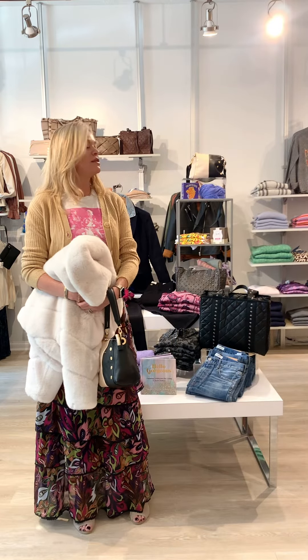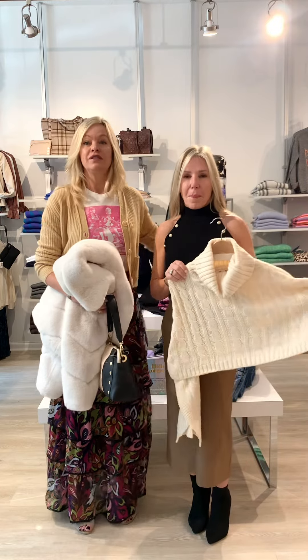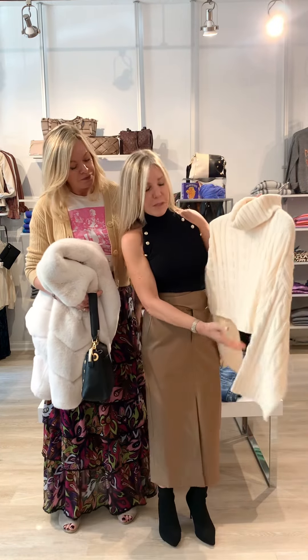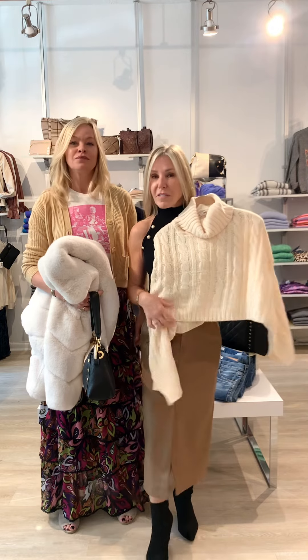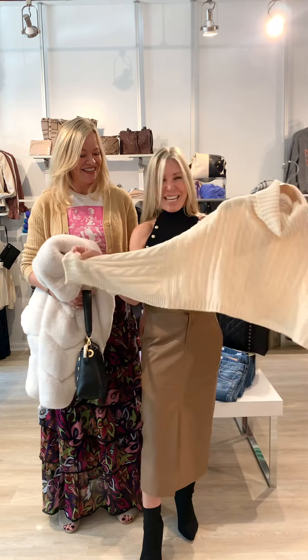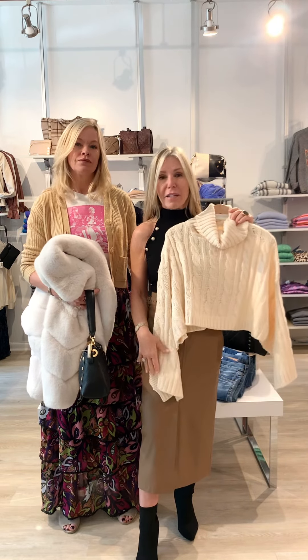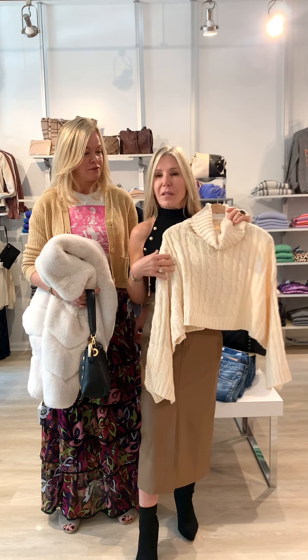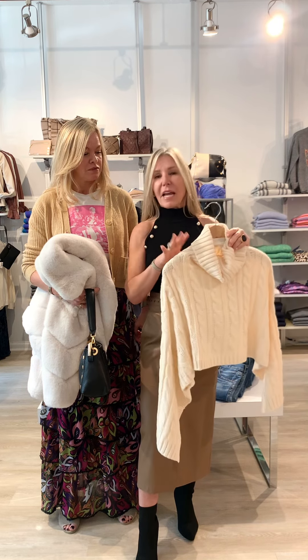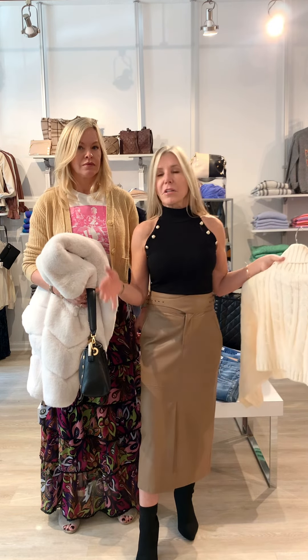We also styled this another way with a chunky sweater. It's fabulous because it's a little cropped so you don't have to tuck it in, and the dolman sleeve is beautiful. Pair this with a flat brown or black boot — it makes this more of a daytime outfit that goes right into evening, and is wonderful for the holidays.